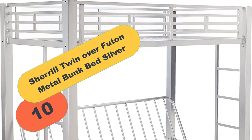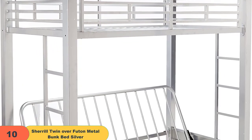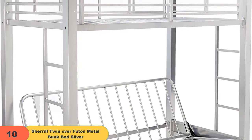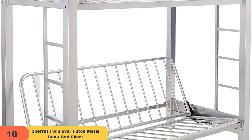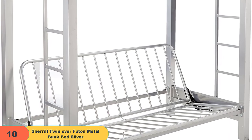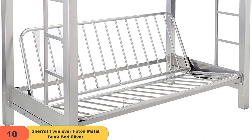And finally at number 10 on our list, we have the Cheryl Twin Over Futon Metal Bunk Bed Silver. The best in the category of futon bunk beds comes from Coaster Home Furnishings, which comes in a silver finish and adds to the grace of the room. So these are some of the most alluring futon bunk beds that look great and are made up of high-grade materials.